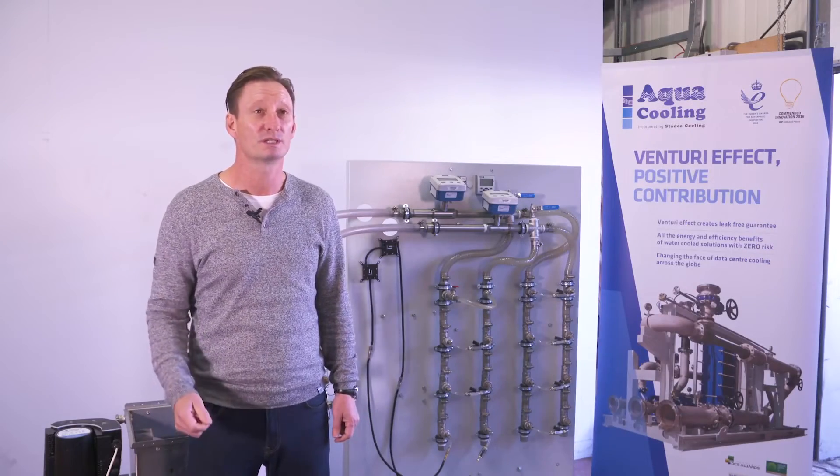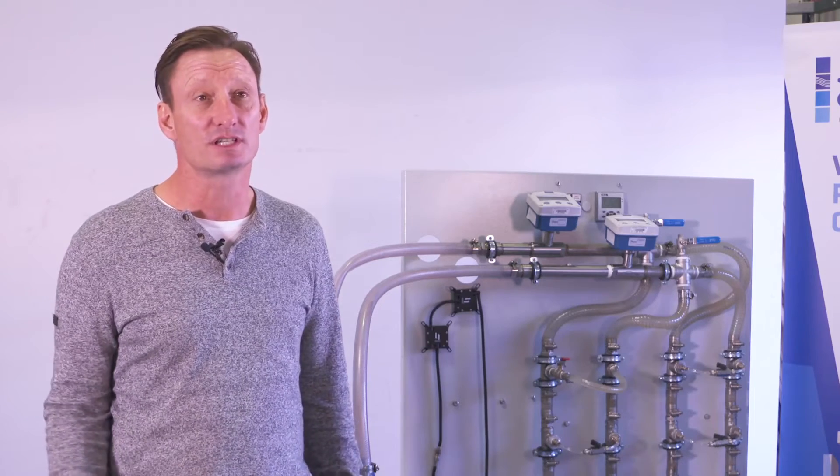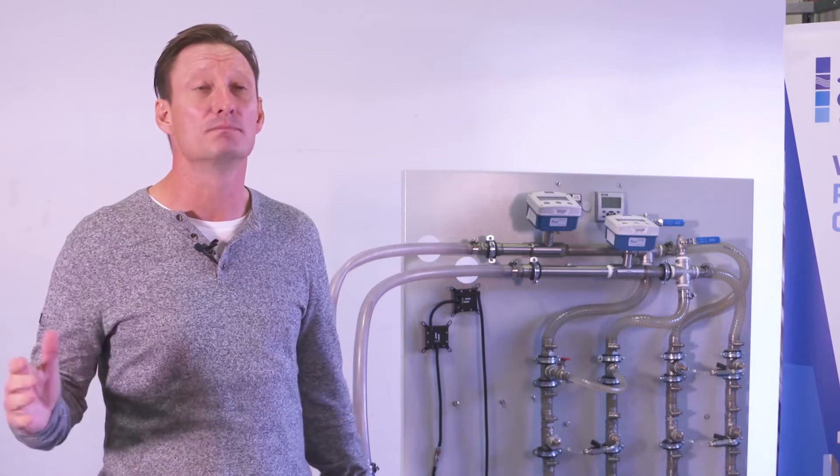The Aqua Group really are pushing the boundaries of cooling technology in data centers. Our technology is scalable from 25 kilowatts up to megawatts of cooling. The Aqua Group have the ability to design and manufacture a system for your bespoke application wherever you are in the world.